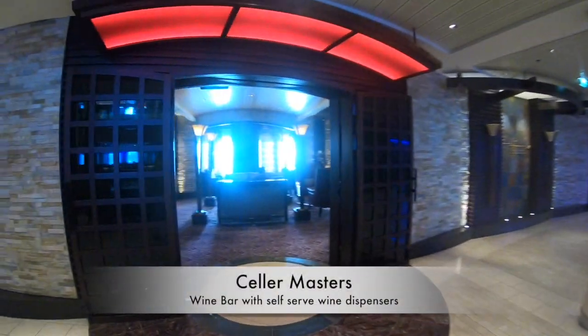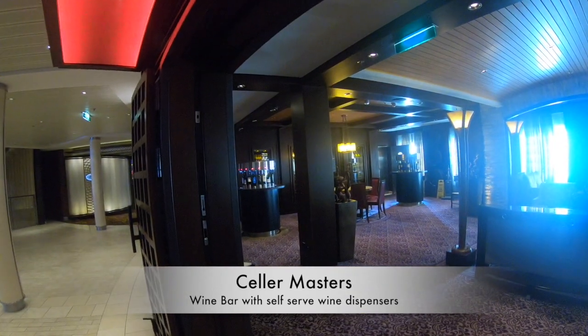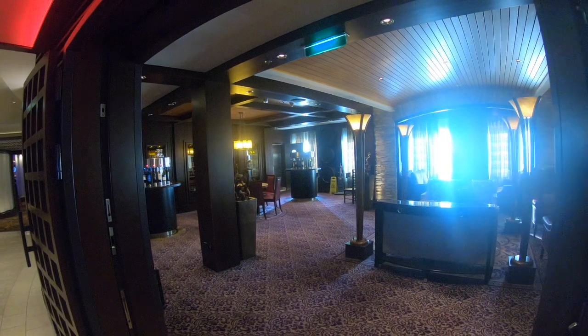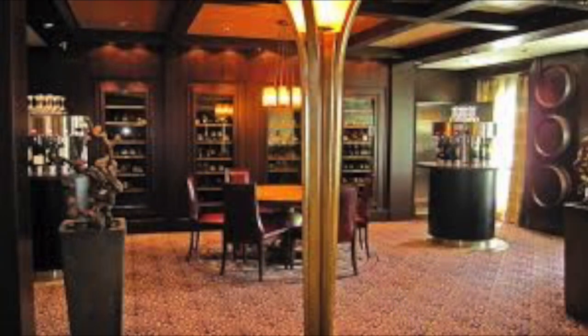On the opposite side of floor four you'll find Cellar Masters. I didn't spend too much time in here because it wasn't an actual bar — it was self-service wine from machines. But it was a really cozy little snug area if you wanted a glass of wine and to chill out.